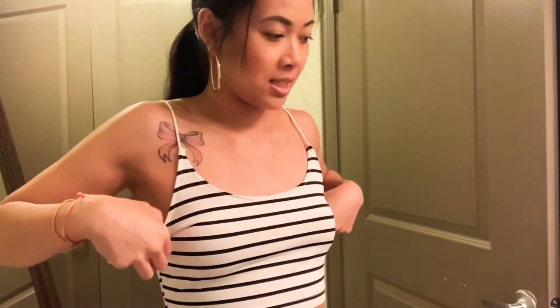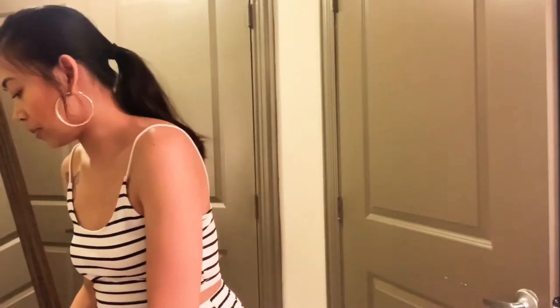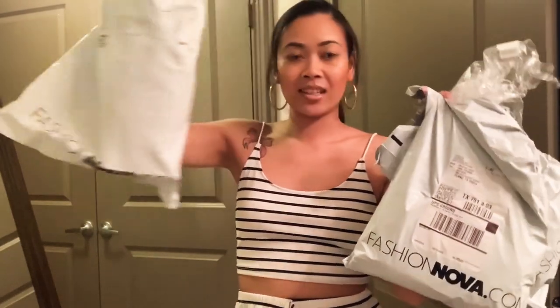Hey YouTube family! I'm in the bathroom today because everybody's in the living room, so I decided to shoot my clothing haul in here. Let's get started — today I went to H&M, Image (if y'all never heard of it, it's like Forever 21), and then of course my favorite online shop, Fashion Nova. We're going to do the Fashion Nova haul today.